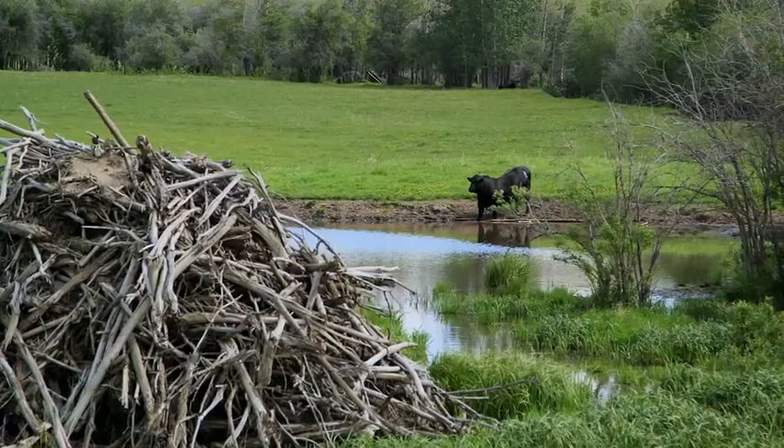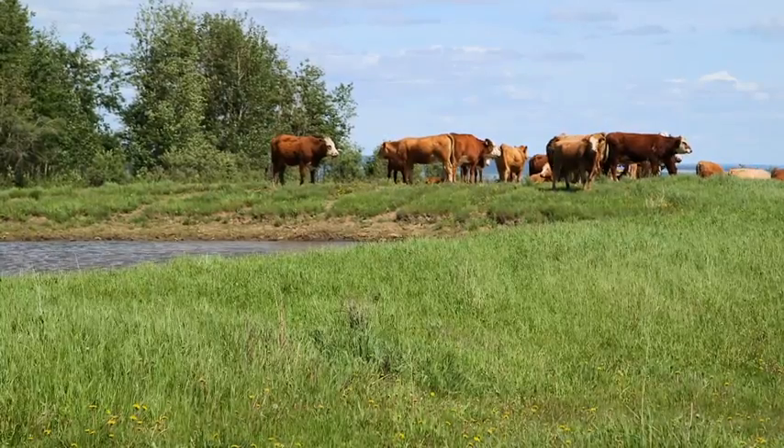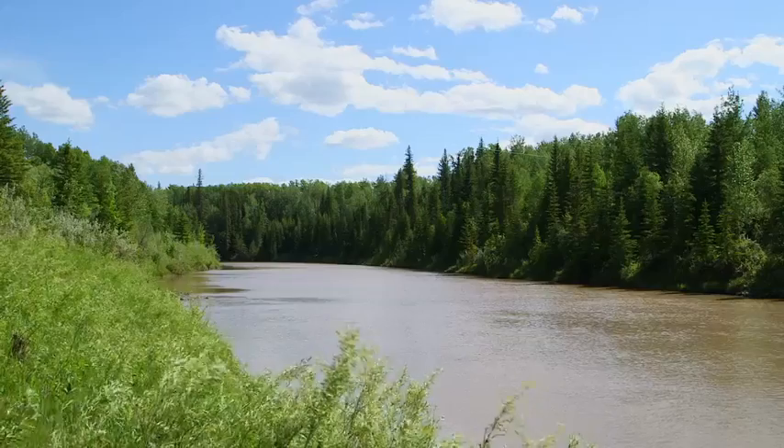We were using water from ponds, which are also used to water cattle, and we would draw water from the river. We were looking as a company for better sources of water that were less taxing on the environment and the community.